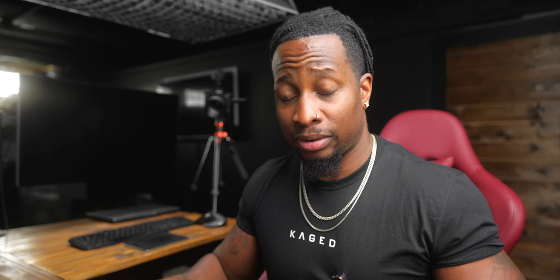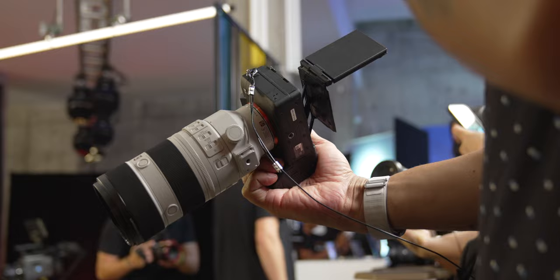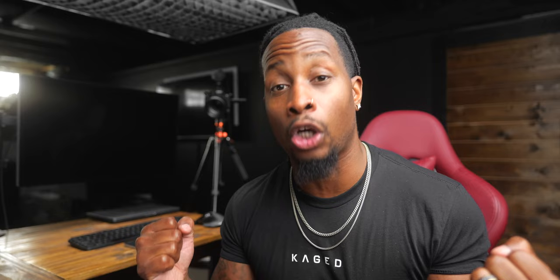The next big hardware item is the screen. A camera that costs four thousand dollars should have at least a decent screen — the FX3's screen is just not good. Most people will put a monitor on it, but I don't always want to rig up with a monitor. Sony, take the flip-out, multi-axis display mechanism with higher resolution and higher refresh rate from the a7R V and put that on the FX3 Mark II. Bang — everybody will be stoked.